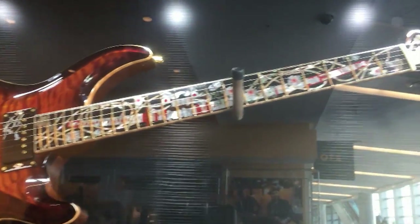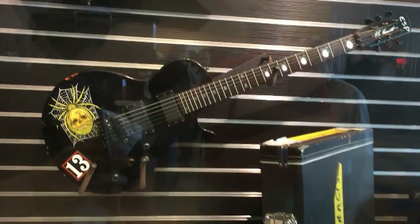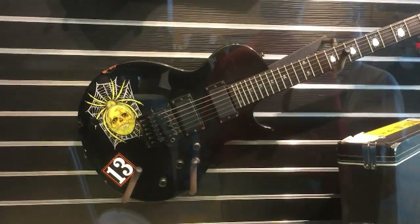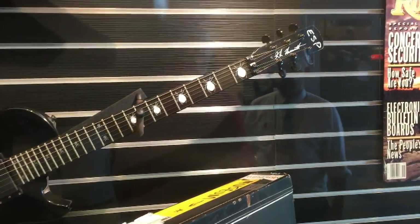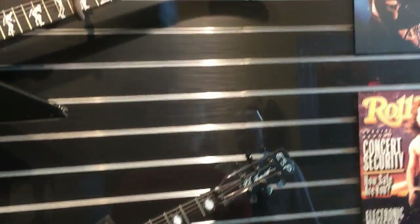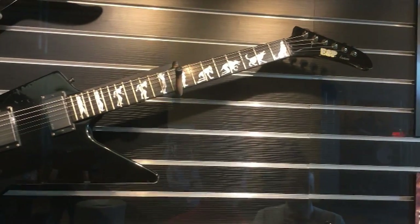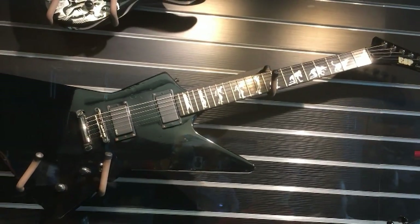Here's the ESP booth. This guitar is beautiful — the inlay work is unbelievable. I'll show you pictures at the end, but there's a samurai sword built into the inlay with flowers on the neck. This is the KH3, ESP's original 1993 Kirk Hammett signature model with the spider on it — one of Kirk Hammett's real original guitars. Notice the spider inlays on it.